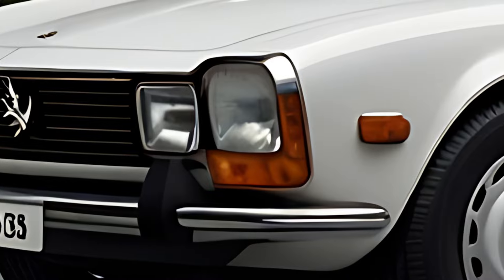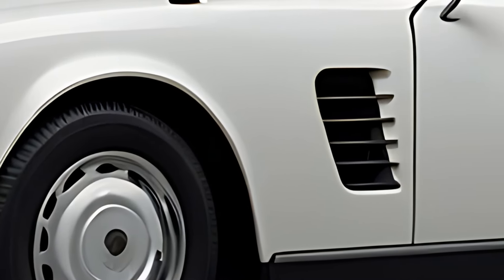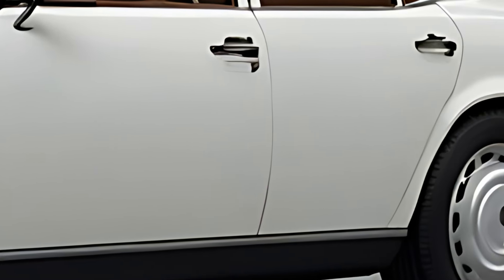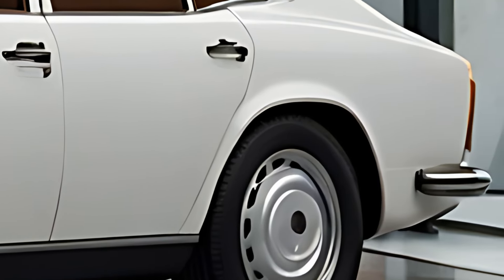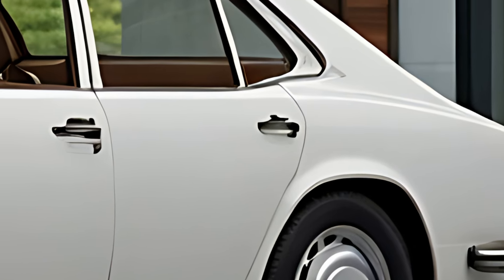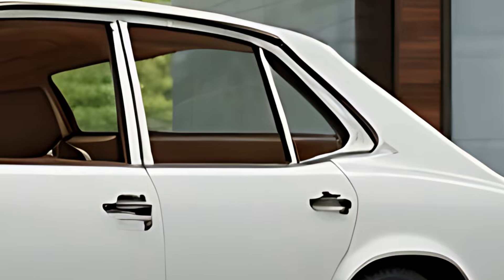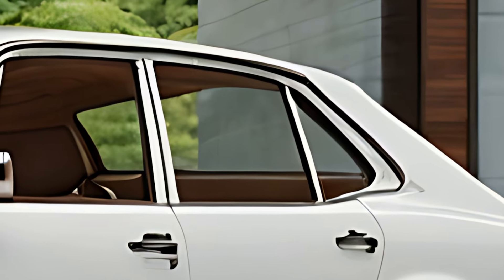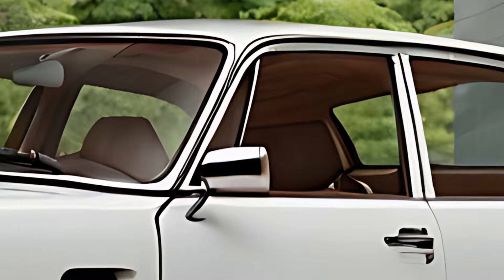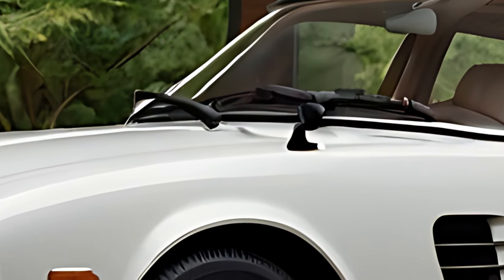The 2025 Peugeot 504 Saloon Classic is a nostalgic revival of Peugeot's iconic model, blending the timeless charm of the original 504 with modern upgrades for today's drivers. Known for its elegance and durability, the 504 Saloon was originally launched in 1968 and became renowned for its style and reliability. The 2025 model pays homage to this heritage, retaining much of the classic design while enhancing the comfort, technology, and performance expected in a modern classic.